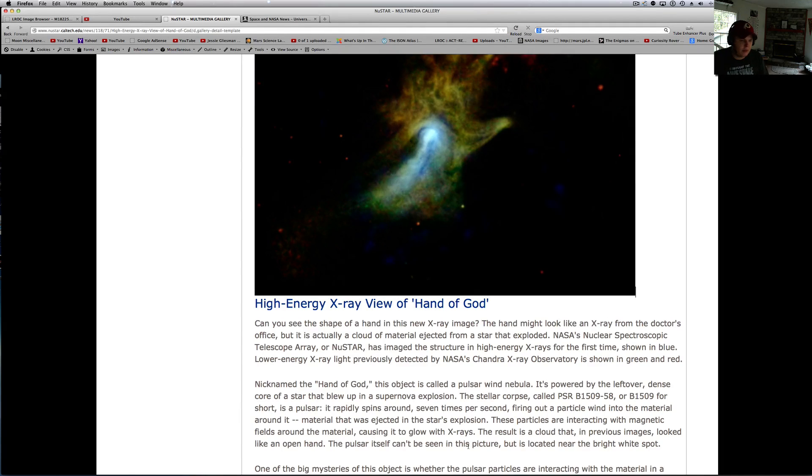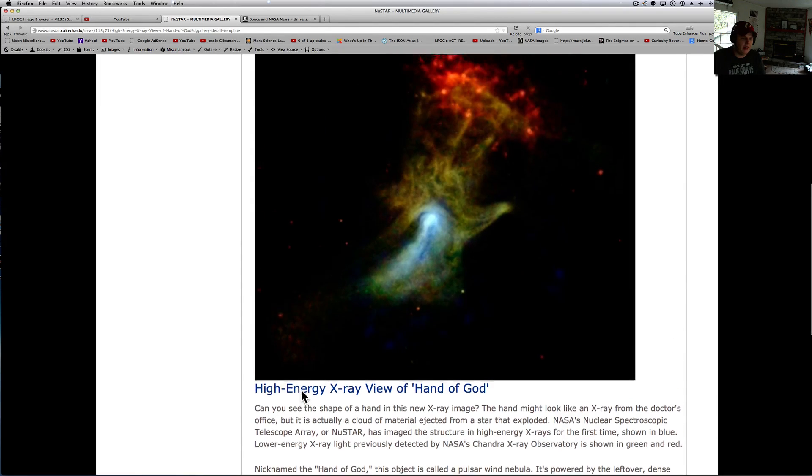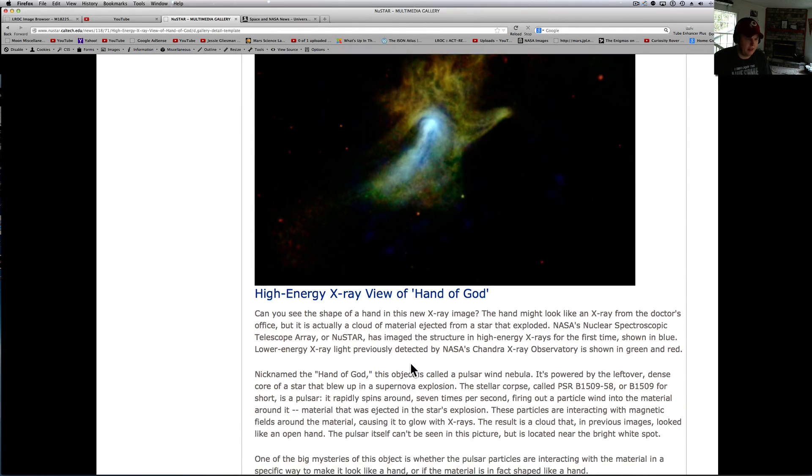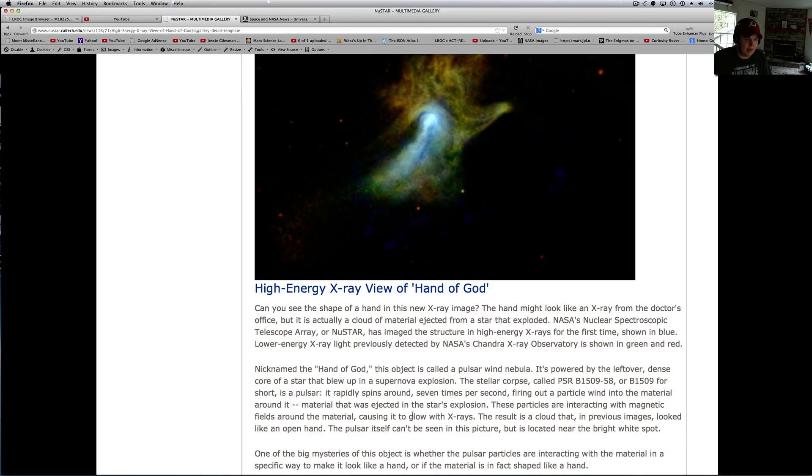The hand might look like an x-ray from the doctor's office, but it's actually a cloud of material ejected from a star that exploded. NASA's Nuclear Spectroscopic Telescope Array, or NuSTAR, has imaged this structure in high energy x-rays for the first time, shown in blue. Lower energy x-ray light previously detected by NASA's Chandra X-ray Observatory is shown in green and red. It's basically a mixture of a couple of different pictures. This object is called a pulsar wind nebula, powered by the leftover dense core of the star that blew up in a supernova explosion.